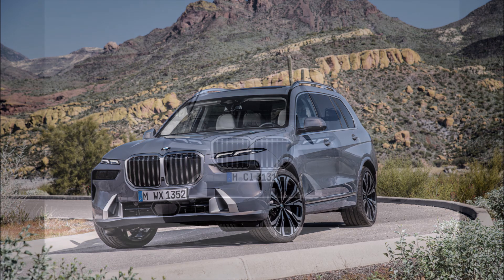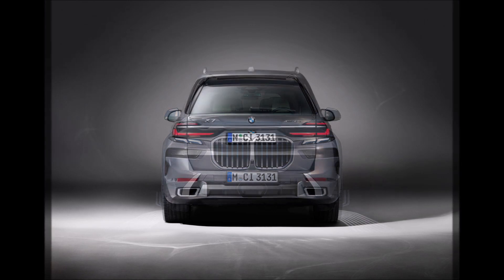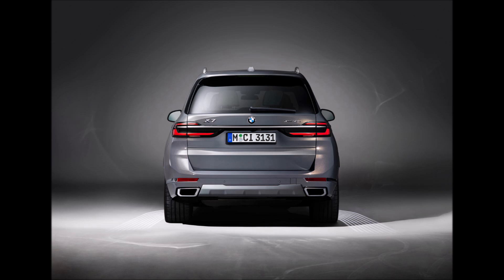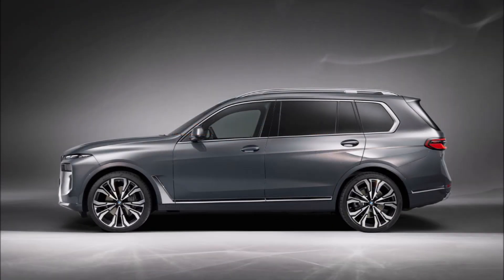There's also the voice-activated BMW Intelligent Personal Assistant, whose role has been extended to include opening the windows and panoramic roof. Other labor-saving technologies include the Digital Key Plus option, which lets drivers lock and unlock their X7 using a smartphone.